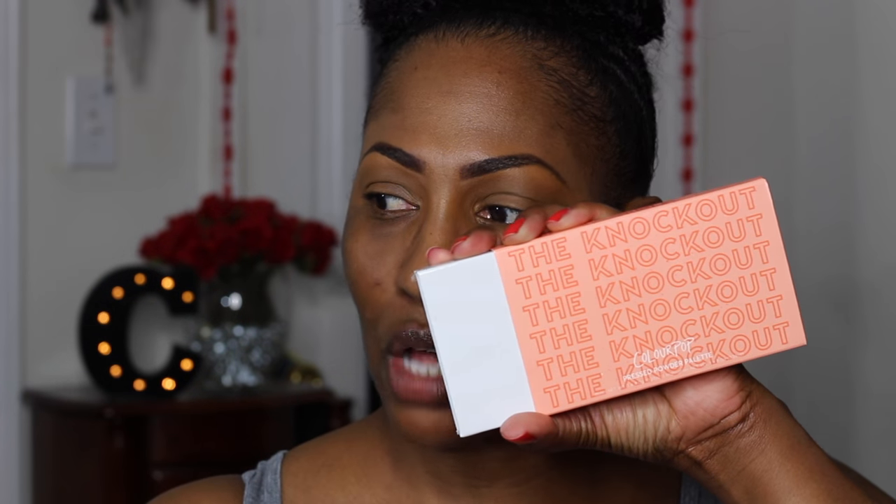Color Pop came out with the Nectar collection — this one is called the Knockout and it has a highlight and a blush. I think I'm going to use the blush today. Actually, we can use this Color Pop as a highlight and use the Sasha Buttercup as a contour. I guess we're just going to start off with the eyes.